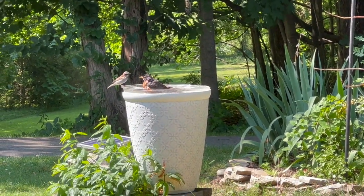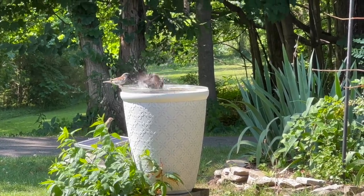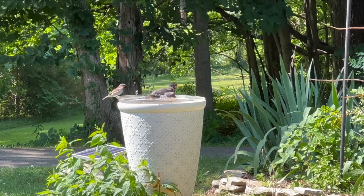Robins may also be found near unfrozen water sources, so setting up a heated birdbath is another great way to encourage them to visit your backyard.